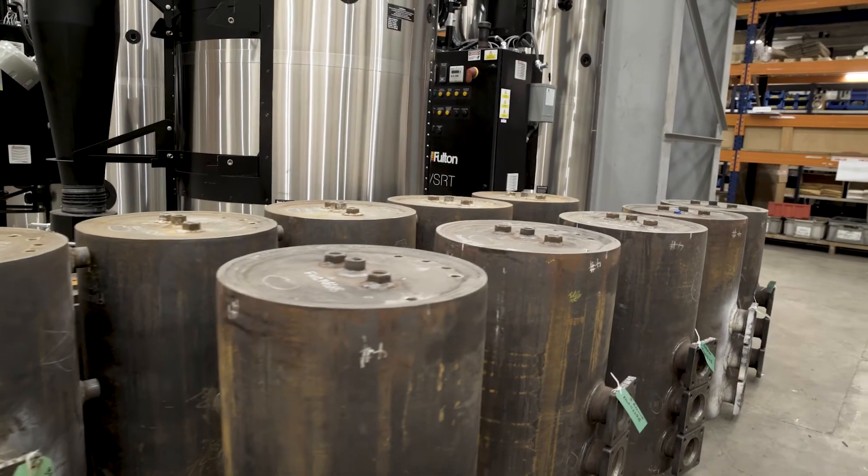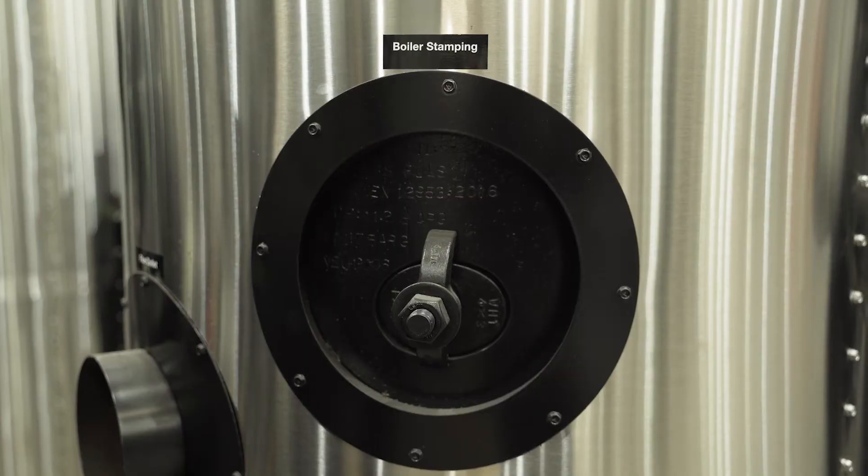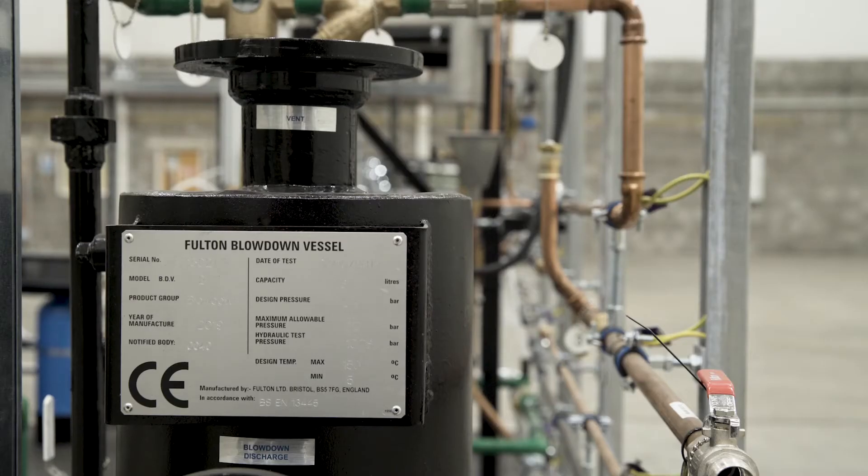We've got a lot of experience in the building. We don't just produce thermal fluid heaters or steam boilers — we produce thermal fluid heaters and steam boilers and the methodology to get the heat from that piece of equipment to the piece of equipment that needs it. So pumps, pipework, expansion vessels, design capability, steam traps, and all of the things that go with it.